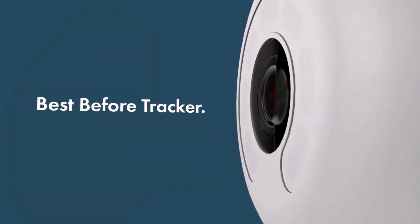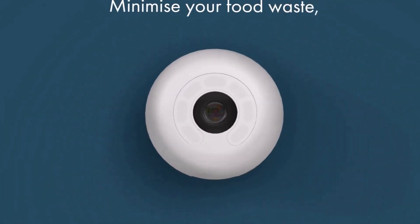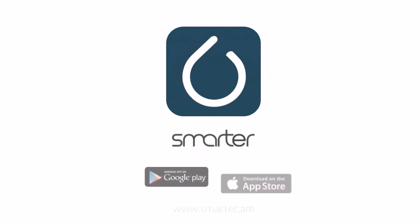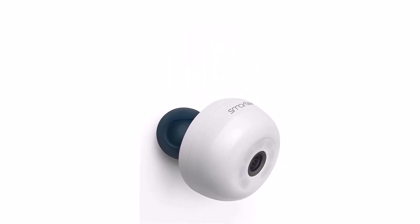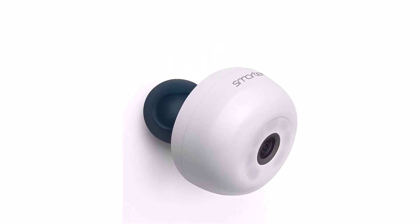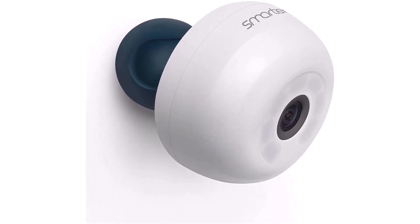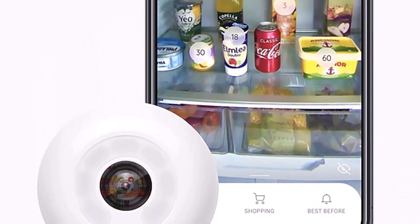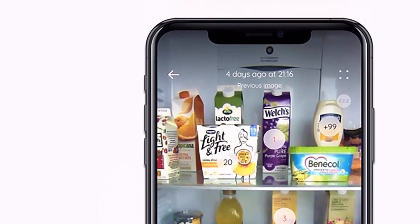The Fridge Cam takes a photo every time you close your fridge door and sends it to your phone. It can also teach the fridge to recognize food items and add them to your shopping list when you run low. It's the world's first wireless camera that retrofits inside your refrigerator door, turning any refrigerator into a smart fridge. The Smarter app learns to recognize food items and add them to your shopping list when they run out.